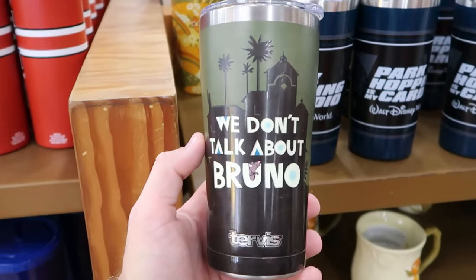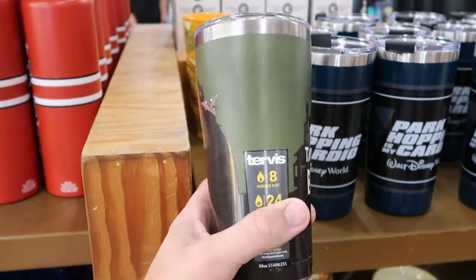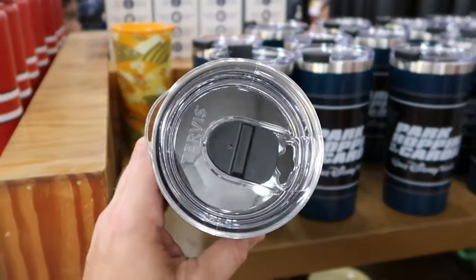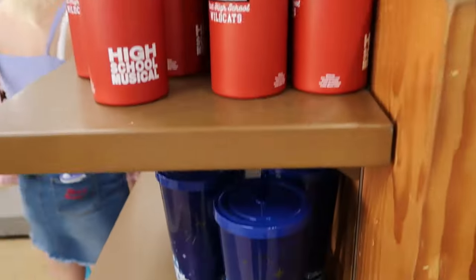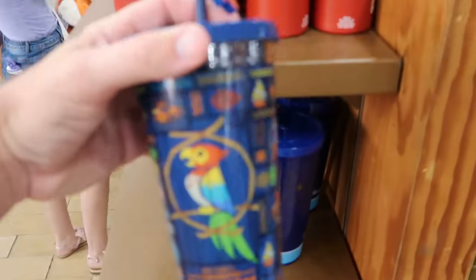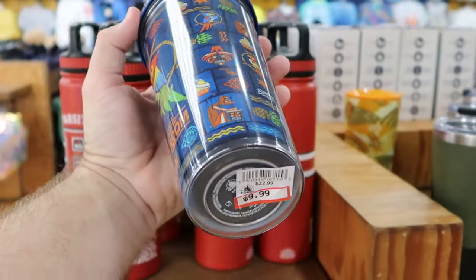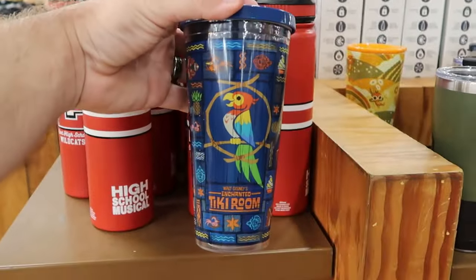Other drinkware includes a Tervis tumbler with 'We Don't Talk About Bruno' on one side, stainless steel accents and a clear Tervis lid, $20 from $40. Down here there's a fun Walt Disney's Enchanted Tiki Room cup with a little bird figurine on top for attention to detail, originally $22, now $10.